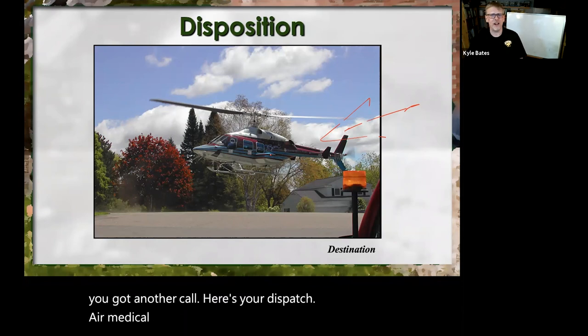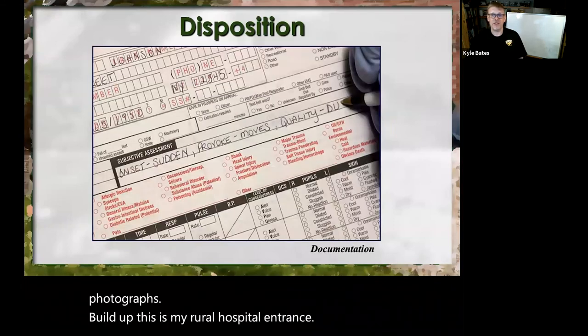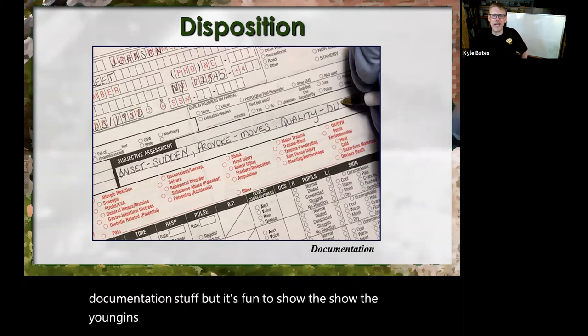Air medical — just go out there, take all these photographs, build up. This is my rural hospital entrance. Documentation — I've got to update my documentation stuff. It's fun to show the youngins what we used to have to do back in the day. You can even take a picture of one of the commercial digital documentation EMR systems and show how you write it, here's where you put OPQRST and here's how it's written.